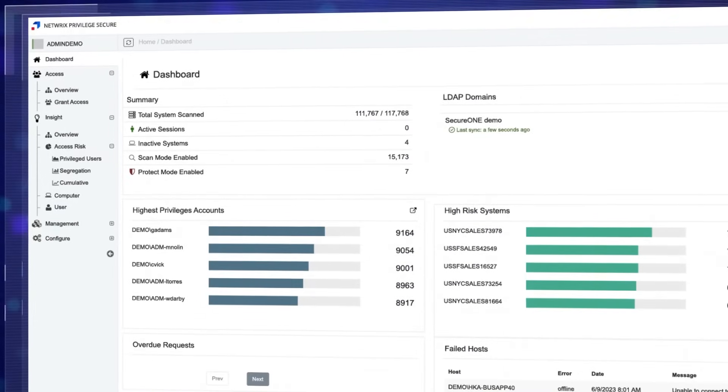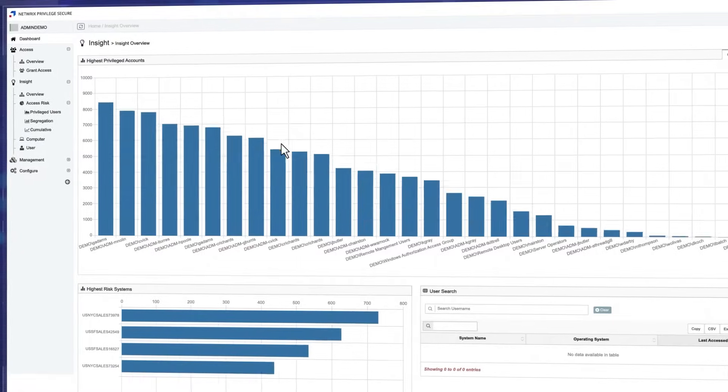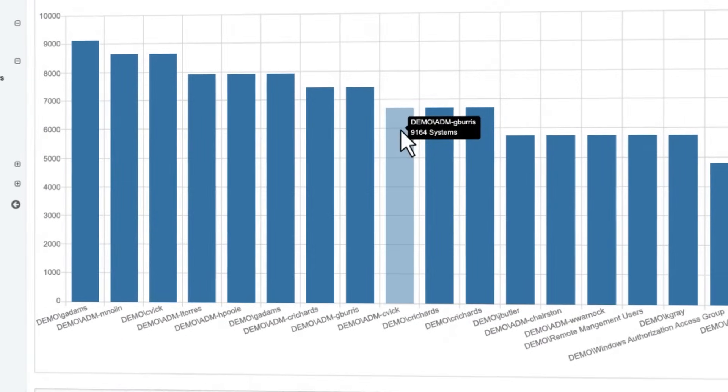You can gain insight into your attack surface by identifying all always-on privileged accounts across your organization, including local admins and service accounts.